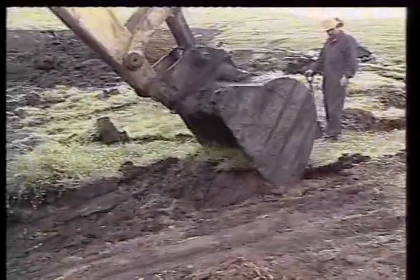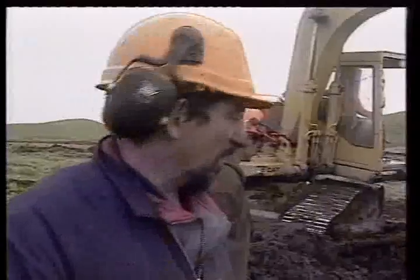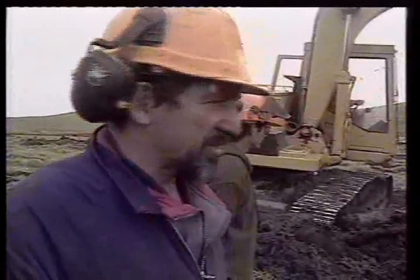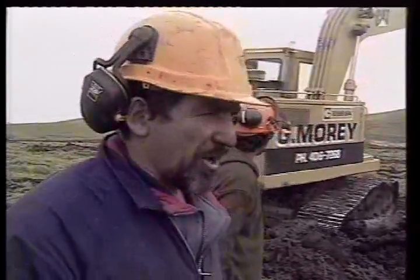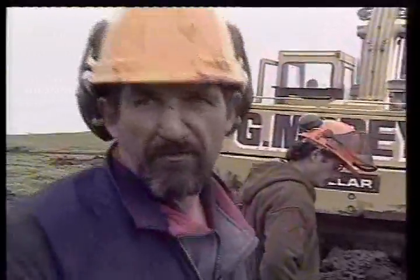Trees which grew for up to 1,000 years or more are carefully exposed for the first time in 45,000 years. I still get a thrill out of opening these up to see what we have got, because once again, you don't know what you're going to get until you actually expose the whole thing.